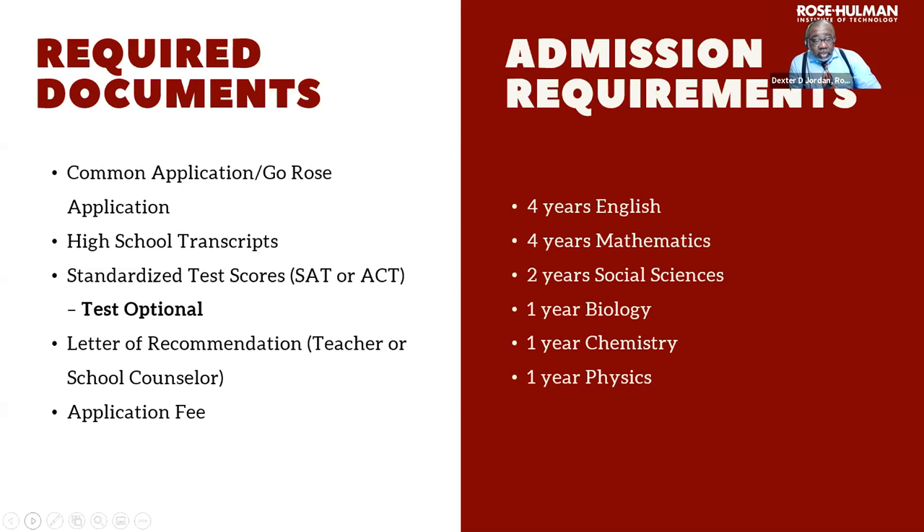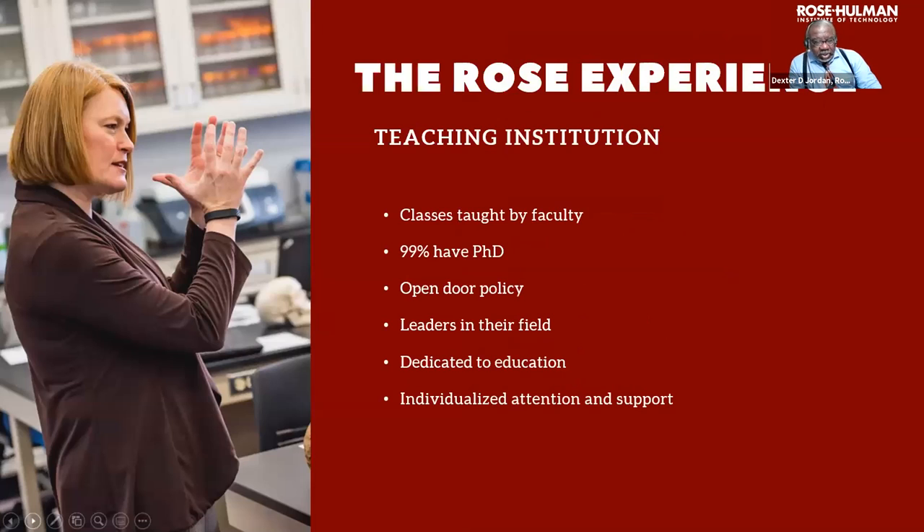Some important points about Rose-Hulman: we look for all A's and B's, and your recommendation is important — make sure it comes from someone who knows you and likes you. Rose-Hulman is a teaching institution with a wonderful reputation. All of our classes are taught by faculty, the majority of whom have their PhD.